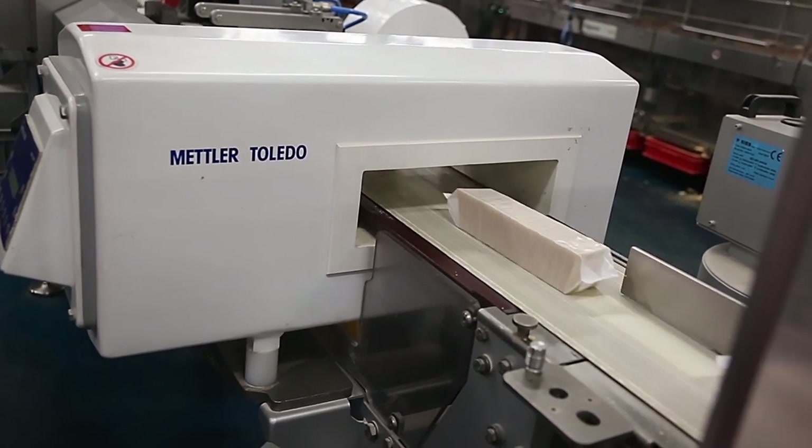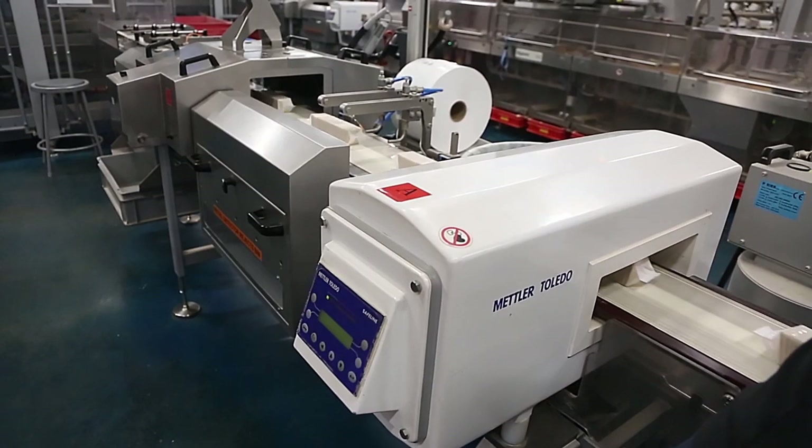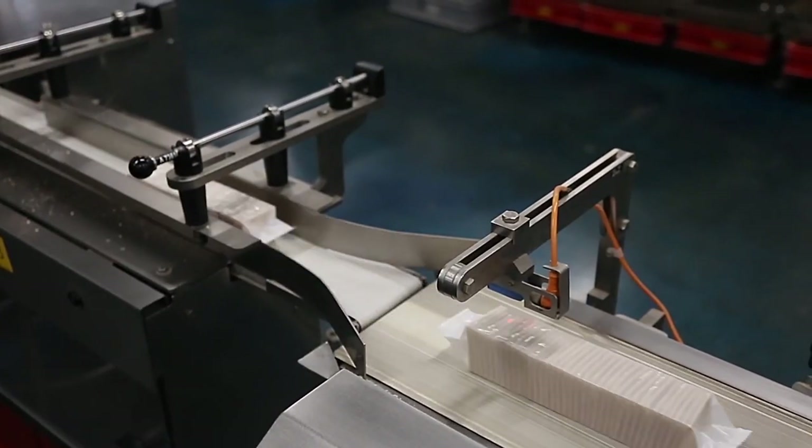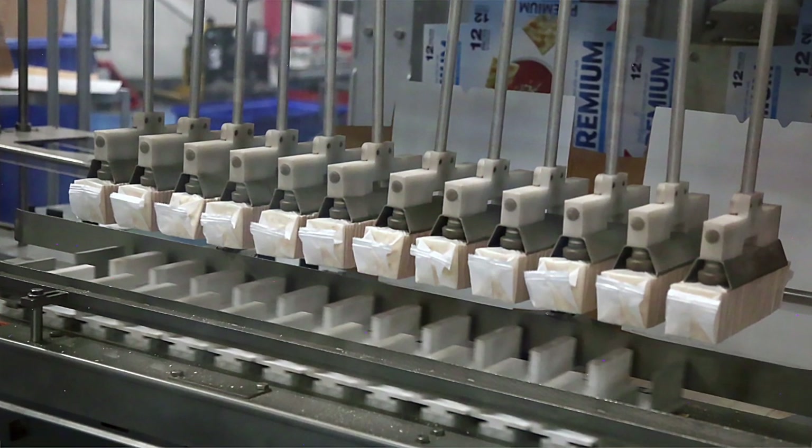After the slugs have been wrapped, as part of our food safety protocols we have the product sent through a metal detector. And then behind me is a camera detection system. Those slug wrappers are then sent to the TTM top-loaded cartoning machine.